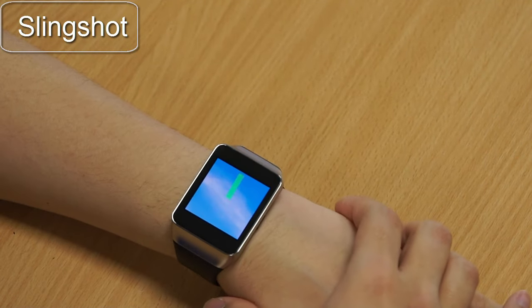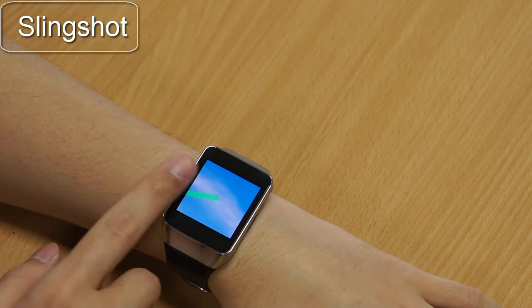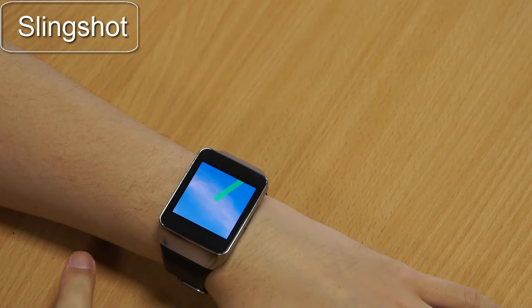Here we can see slingshot in action. Users press on any edge of the watch with some pressure and then quickly release it, as if using a slingshot. The direction of the slingshot is recognized as shown by the green arrow on screen.